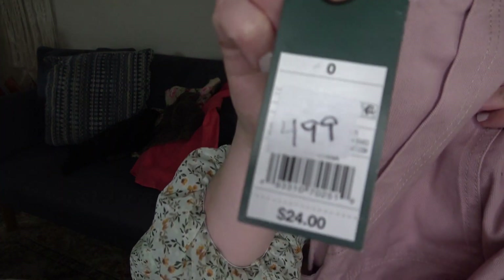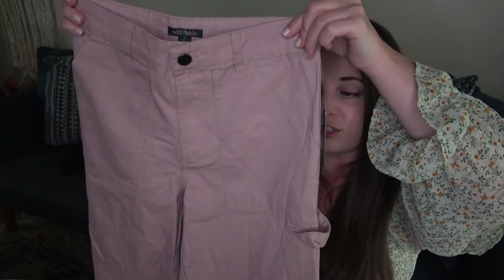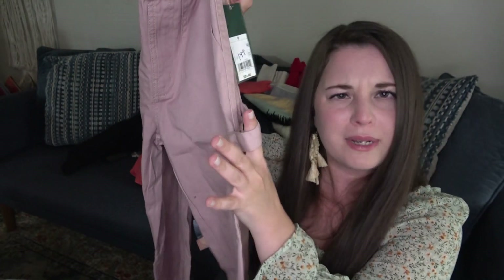I do like to pick up Wild Fable at the bag sale. This was $24 retail. My bag sale used to write in sharpie on everything but now they've switched to stickers — I'll put a blow dryer on it and it'll peel right off. These are really high-rise, kind of carpenter-style wide-leg pants. I'm gonna try them on, and if I don't like them I'll list them for sale.